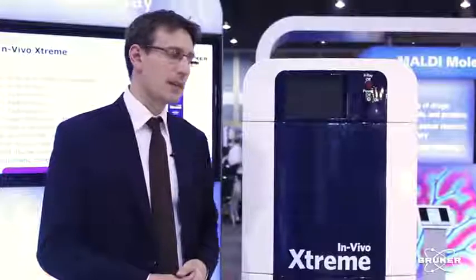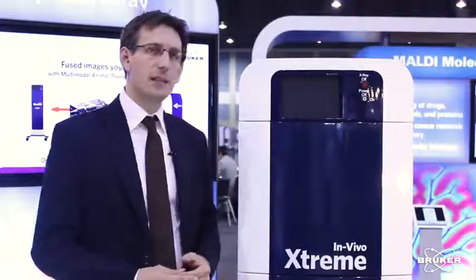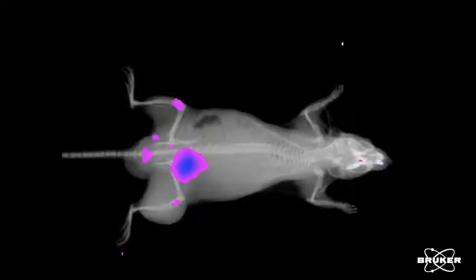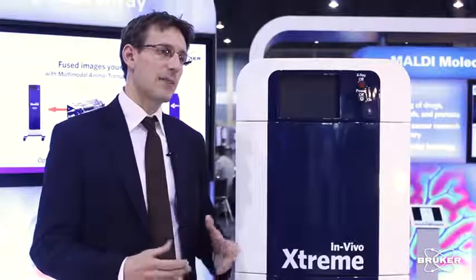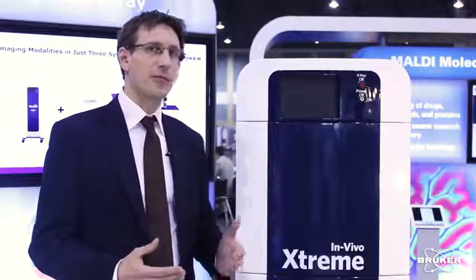PCI stands for Preclinical Imaging inside Bruker. The In Vivo Extreme is a combination instrument that offers you multiple modalities in one system. It is designed to give you the best and highest sensitivity in bioluminescence as well as fluorescence, next to imaging modalities like Cherenkov imaging with radioisotopes, but in addition to this also a radioisotopic imaging method to directly see radioisotopes that don't offer Cherenkov radiation.